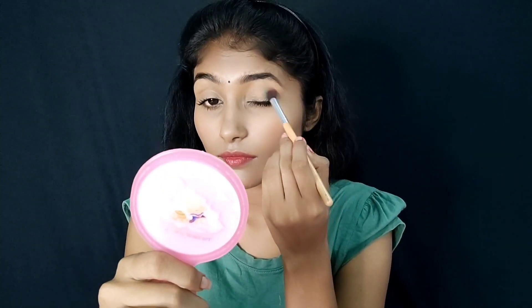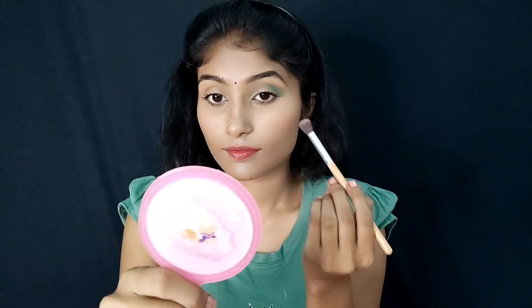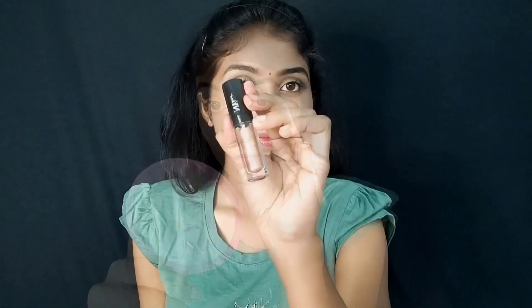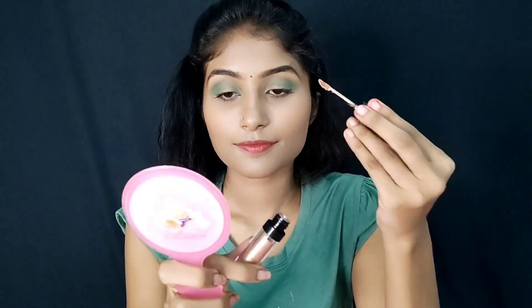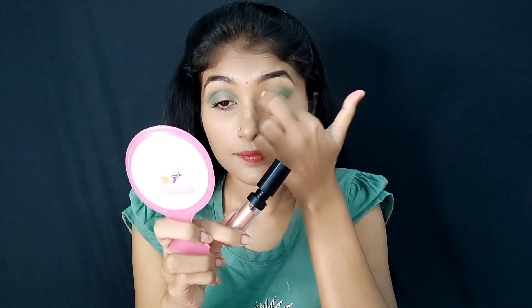I will apply the eyeshadow in green color. I will blend this eyeshadow, then I will use the golden shade. I will apply the eyeliner in a pale shade. I will show you the product — you can see it very well and it blends easily.